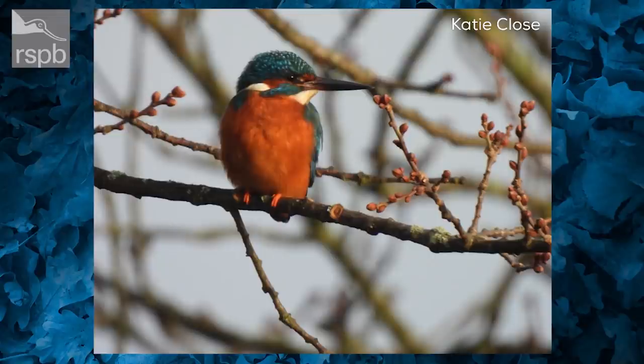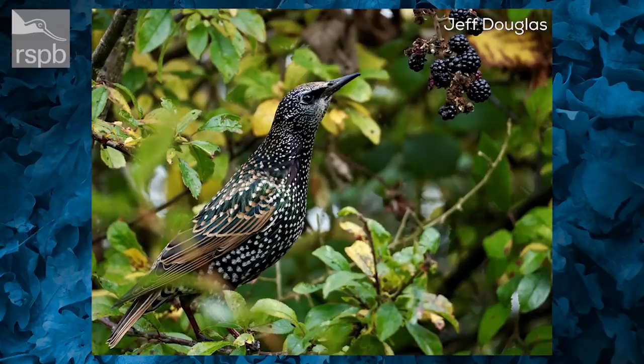We've got a fantastic kingfisher photo by Katie Close — and this one actually visited her garden pond, so Katie, I very much hope this kingfisher returns for your Big Garden Birdwatch. I think this is a male: the male has an all-black beak, while the female has a red mark on the lower part of her beak. It's a really lovely shot — very bright colors.